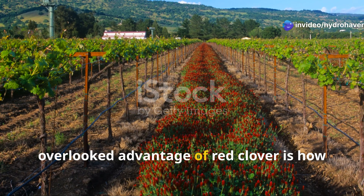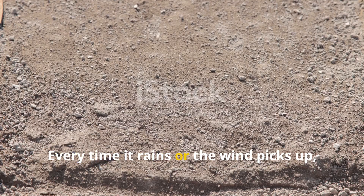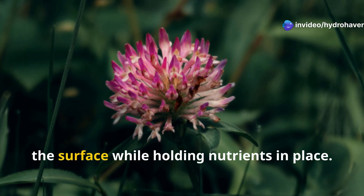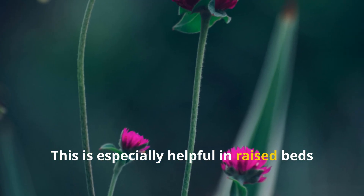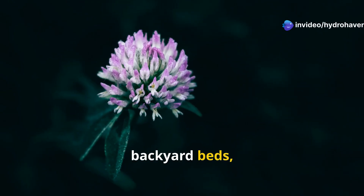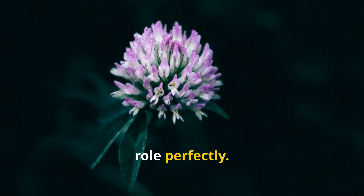Another overlooked advantage of red clover is how it protects soil from erosion and nutrient leaching. Bare soil is vulnerable — every time it rains or the wind picks up, valuable topsoil and nutrients are carried away. Red clover forms a dense mat that shields the surface while holding nutrients in place. This is especially helpful in raised beds and containers, where soil loss can happen faster due to the limited volume. Whether you're growing in urban containers, backyard beds, or community plots, keeping something green in the soil year-round is key, and red clover fits that role perfectly.